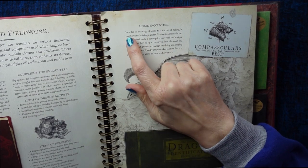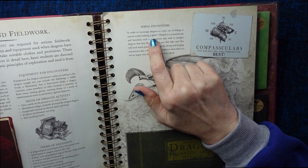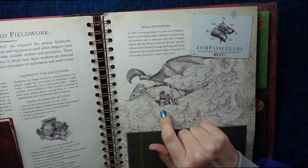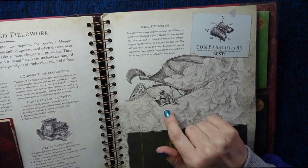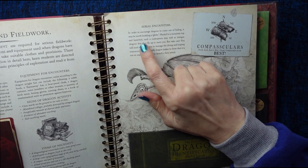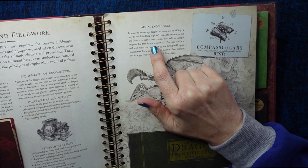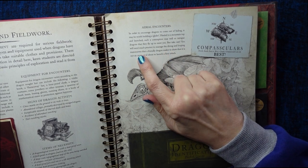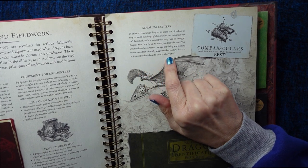Aerial encounters: in order to encourage dragons to come out of hiding, it may be worth building a glider — basically a sort of wooden dragon with wings, with somebody riding on the bottom of it. Hauled to a mountaintop and launched, such a contraption may well so intrigue dragons that they fly up to meet you. But take care — you will need much practice to manage the diving and looping manoeuvres that a friendly dragon makes to show that it is not an angry rival about to launch a fiery attack.